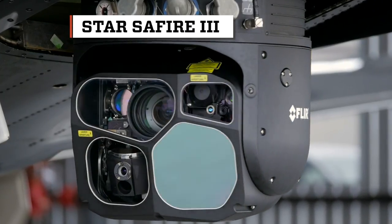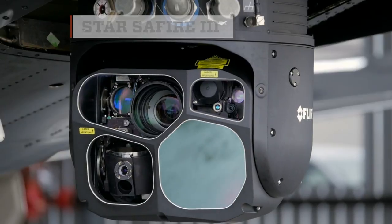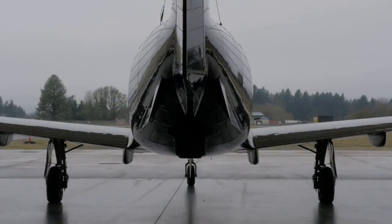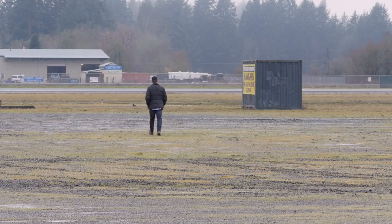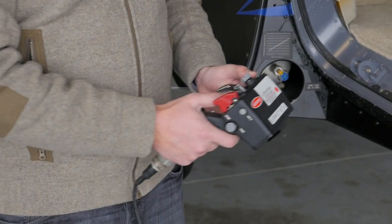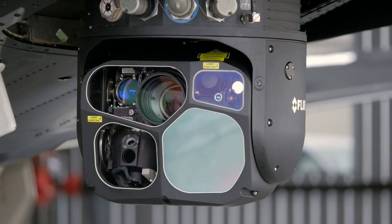Before creating the FLIR One, the company spent decades building powerful thermal imaging cameras like this one mounted on an airplane. It's designed to cover very wide ranges very quickly so you can find people and easily identify people at several kilometers away. The camera had no problem capturing my thermal image at over 300 yards.